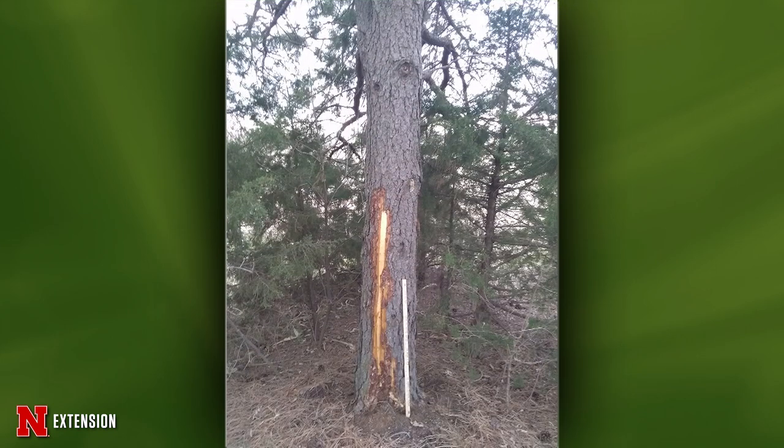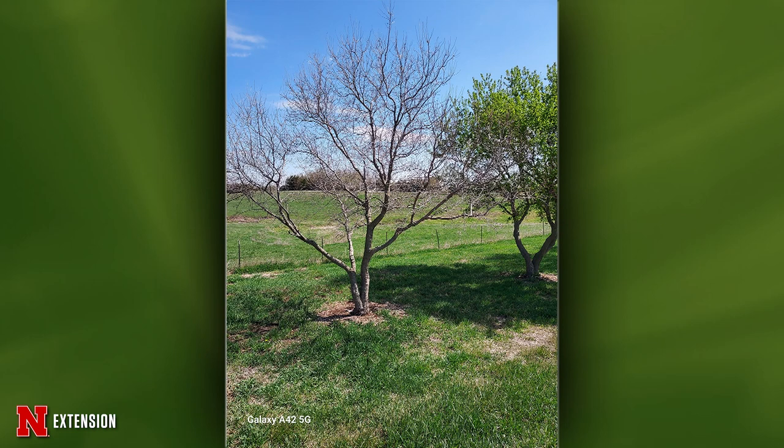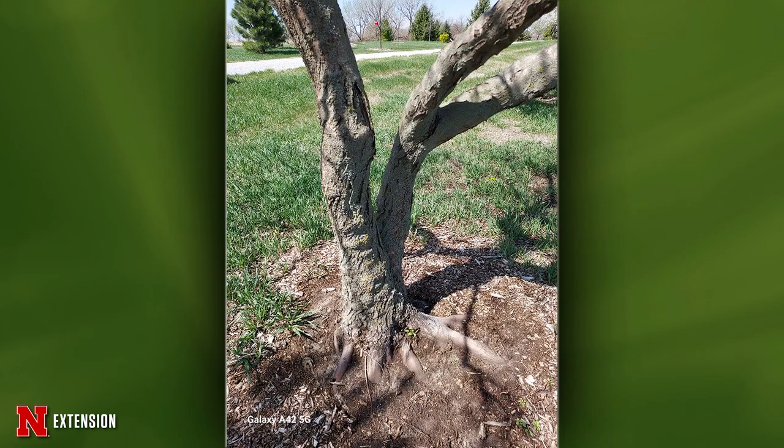A viewer outside Lincoln had an amber maple about 15 years old die, with nine others right next to it that seem fine. Some of the issues we've had recently involve inconsistent moisture and heat. Anything you can do to ensure consistent moisture — mulching the trees and protecting them — will help extend their life.